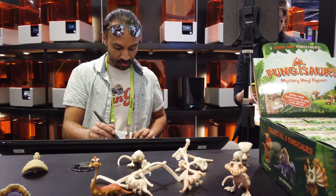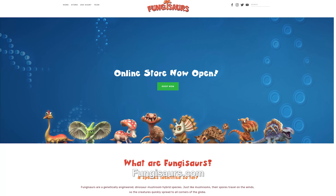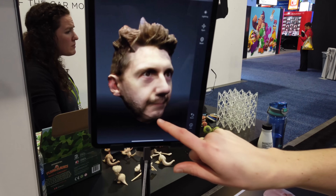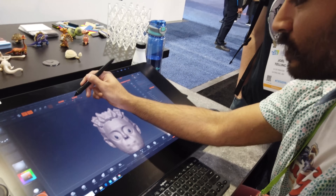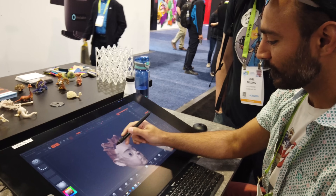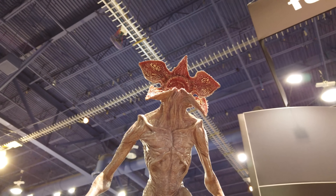A gentleman by the name of Ayman was there, using ZBrush to create monsters out of people. Ayman is actually the creator of something called Fungisaurs — little fungal dinosaurs. What he was doing was using an iPad and software to scan someone; you would turn while being scanned for an almost 3D scan, and he would then use that scan to turn you into a zombie. It's a long process requiring real talent.